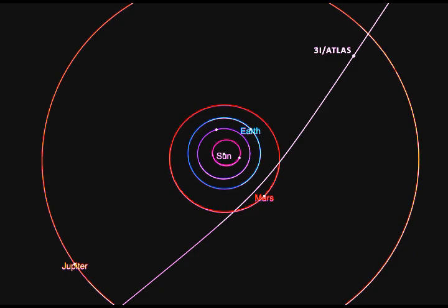3i Atlas is now passing Mars headed towards Jupiter — the third known interstellar object — having come within 29 million kilometers of Mars, the closest approach to any planet during its one-time journey through our solar system. It will reach perihelion — its closest point to the Sun — on October 29th, at a perihelion distance of roughly 1.36 astronomical units (AU), where 1 AU is the distance from the Earth to the Sun, about 93 million miles.